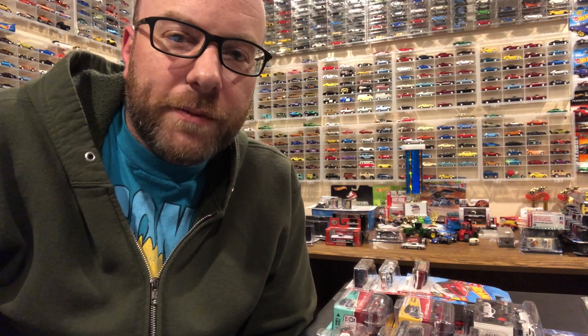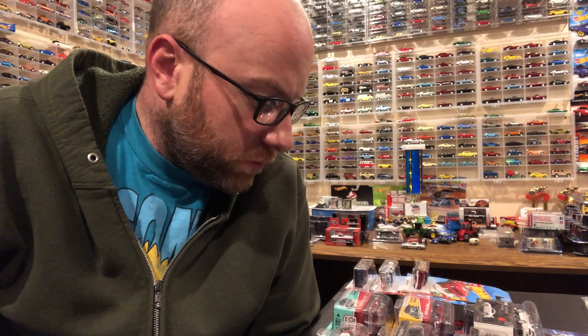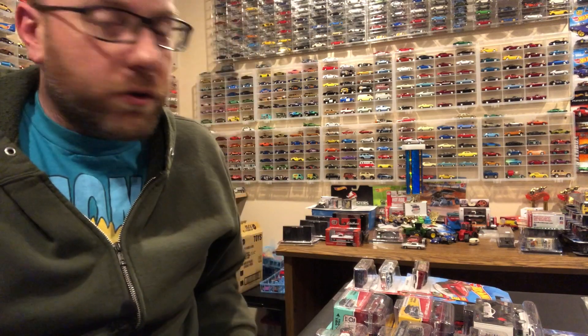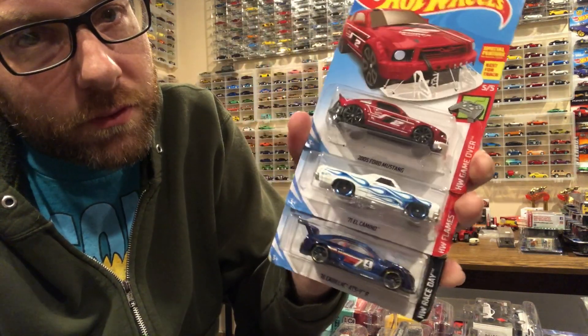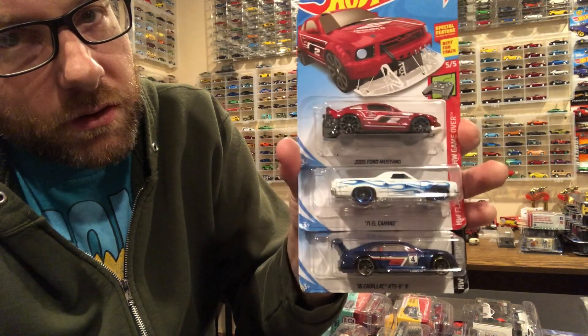Hello YouTube, it's Champion DJK coming at you again with another weekly update video. I was out of town the week before this video - I had to travel for work. I did find a couple of things while I was out. Notably, we don't have a Kroger in my area, but I found all of the Kroger exclusive Hot Wheels including the golden toaster. I didn't pick up the golden toaster but I did pick up these three, actually for my buddy Angel.